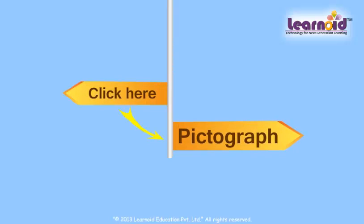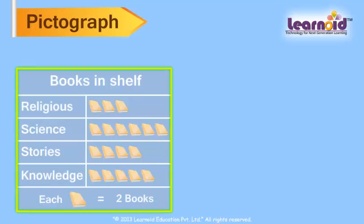In a pictograph, we use pictures to show data. Let's learn answering questions from a pictograph.